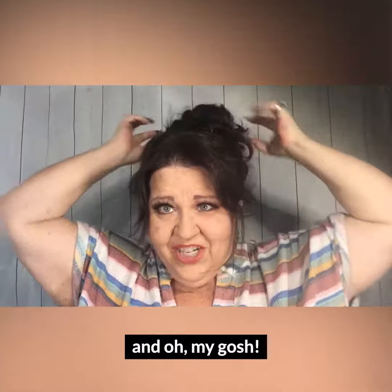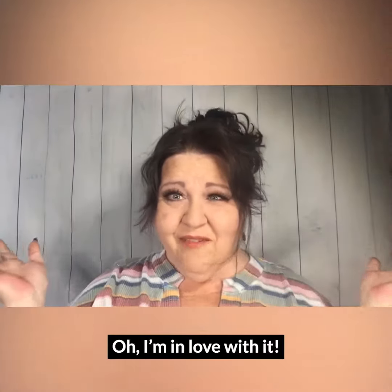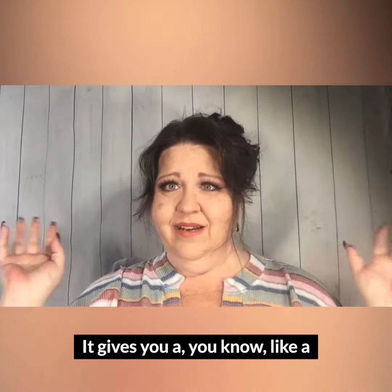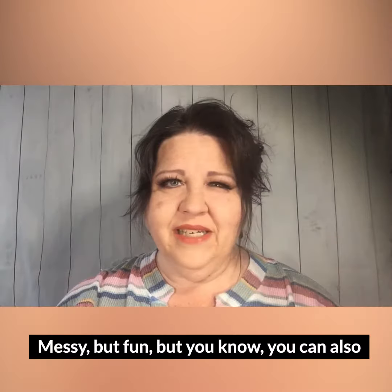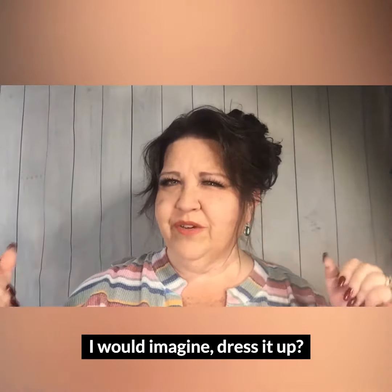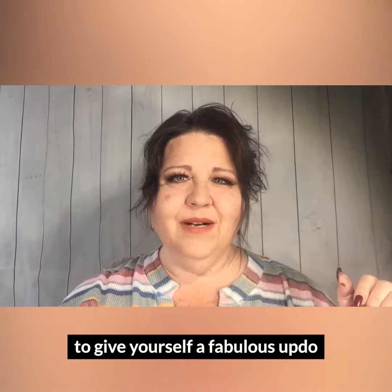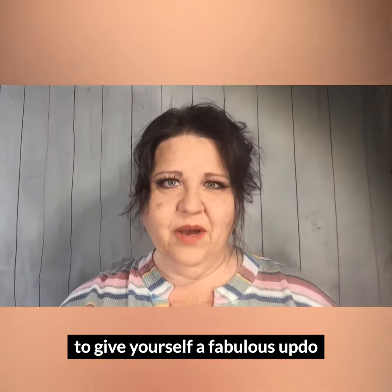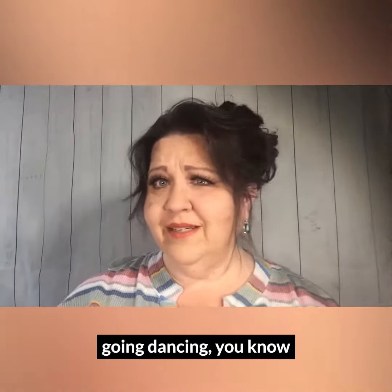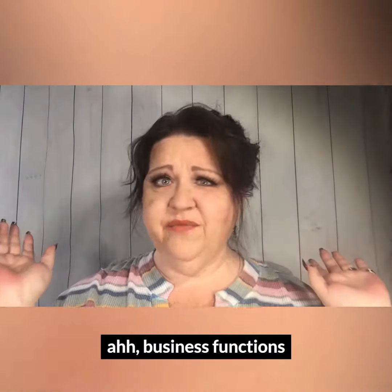Oh my gosh, I'm in love with it! It gives you a messy but fun look. You can also dress it up for a fabulous updo if you're going out for the evening, going dancing, or business functions.